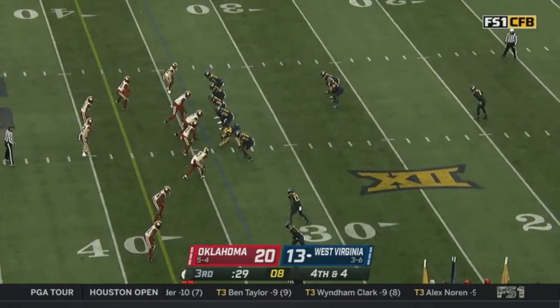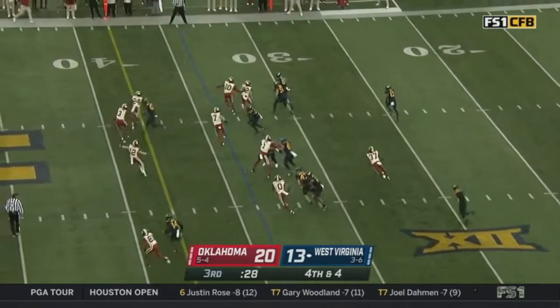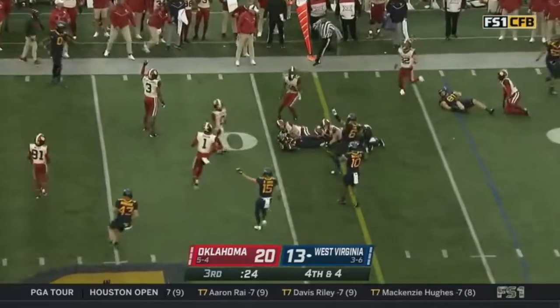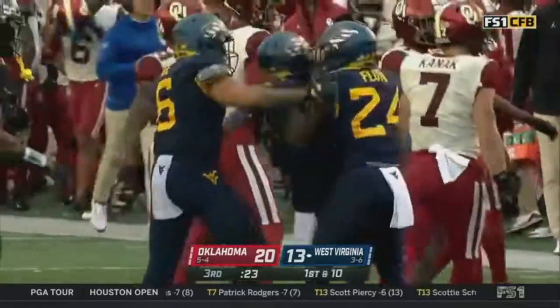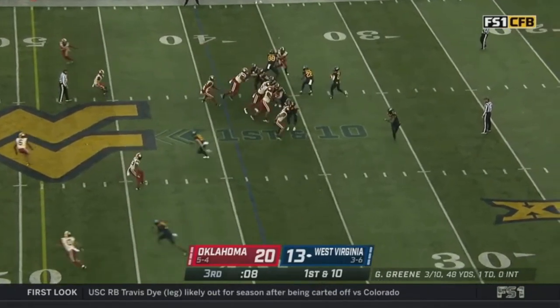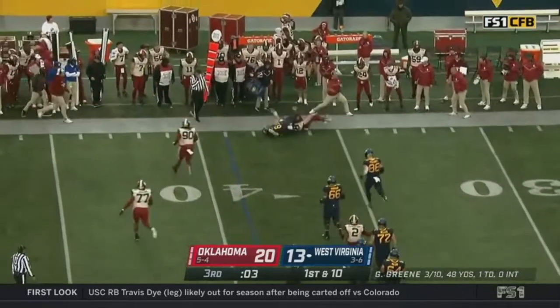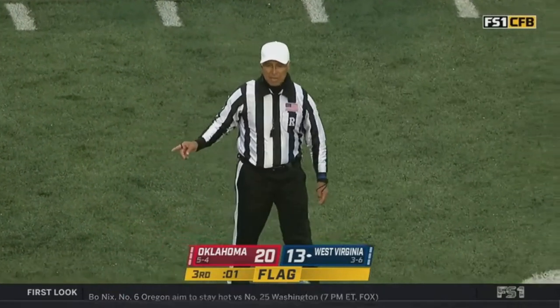Mims back for Oklahoma. A fake punt — they snap it to the up man, James, who was looking to throw it but now runs it. He's got the first down. What a gutsy call by Neil Brown — that's the 39-yard line, could be the last play of the third quarter. Green under pressure, runs away from it, pulls the ball down — ball came loose.